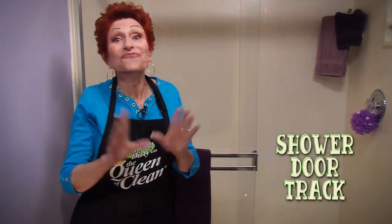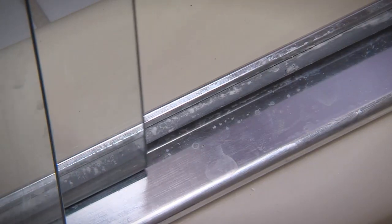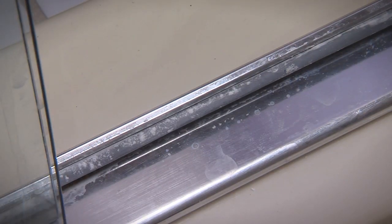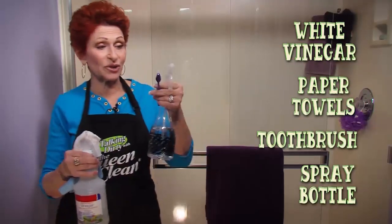One of the things you never thought about cleaning is your shower door track. If your shower door is hard to open, you really need to think about doing it. I'm going to show you how to do it quickly and easily. All you need is some white vinegar, some paper towels, an old toothbrush, and a spray bottle of water.